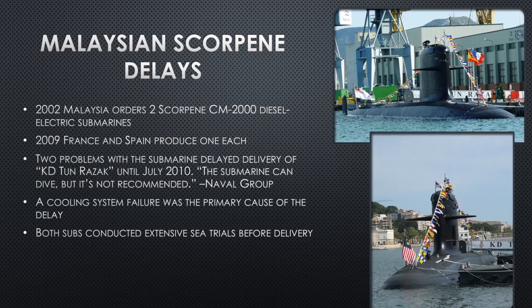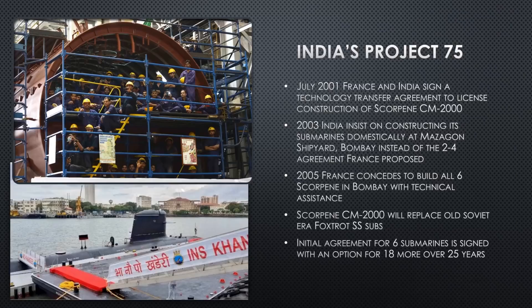Malaysia placed an order in 2002 for two diesel-electric subs. In 2009, France and Spain each produced one. There were some technical difficulties during sea trials — including cooling systems not cooling properly, which could have cascading consequences including sinking the sub. Naval Group's response was that the submarine could dive but it was 'not recommended.' They took an extra six months to fix everything and delivered the boats to Malaysia with no other delays. Malaysia didn't want to make any changes to the boat and got what they ordered in a timely fashion.